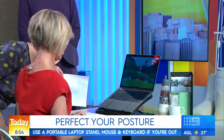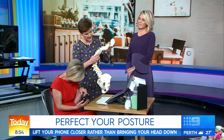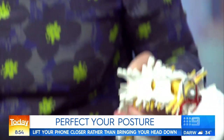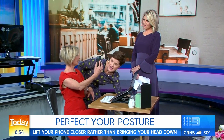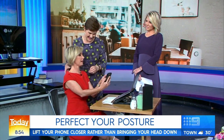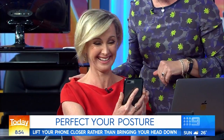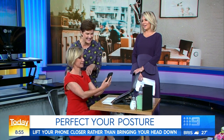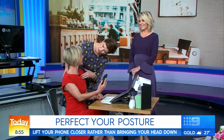What are we doing with our phones that's really detrimental? This is what you see everywhere — when you slump down, that is what's happening at your neck. The thing is just to lift the phone up to your eyes when you're texting. You want to bring the phone up to you instead of you going down to the phone.